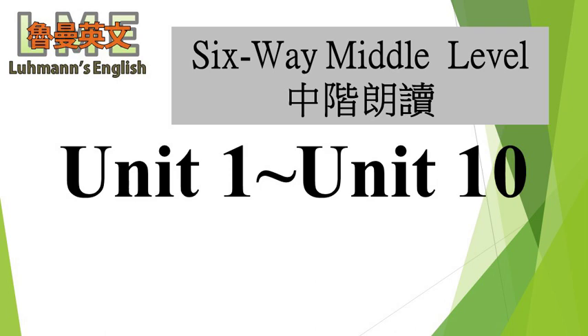Each species builds its own special kind of nest. The most common materials used for nests are grasses, twigs, and feathers. A bird must weave these materials into a nest.